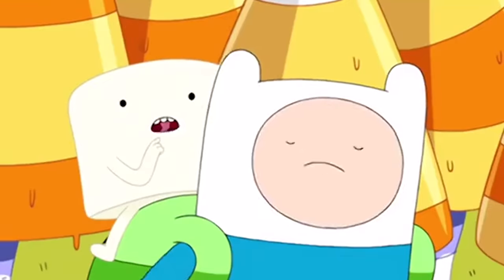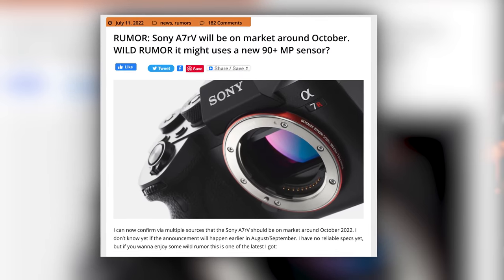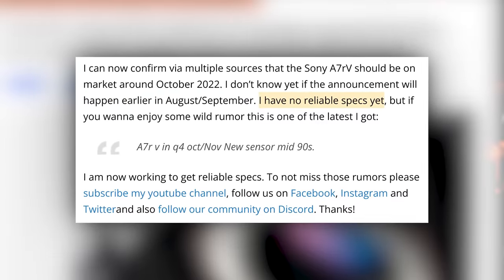I'm going to go out on a limb and say that the A7R V might keep the same sensor as the R4, just with some minor tweaks — though if Sony didn't change the sensor, what would be the point of buying basically the same camera as the generation before? What do you think the A7R V will have, and when do you think we will see it?